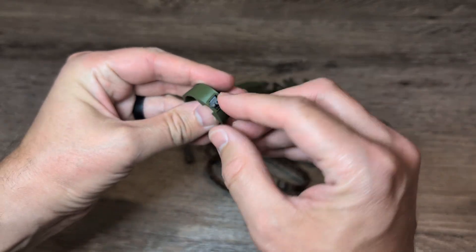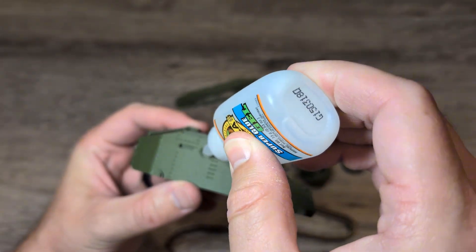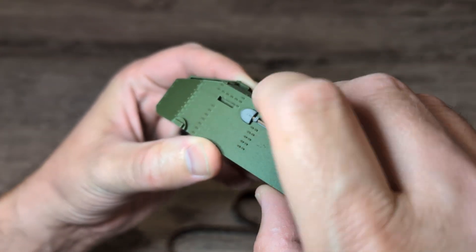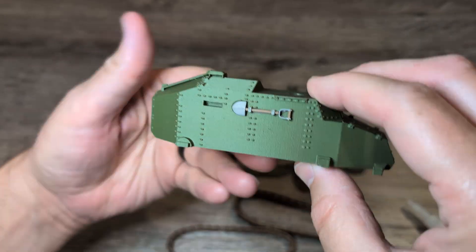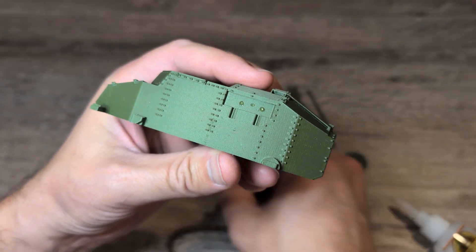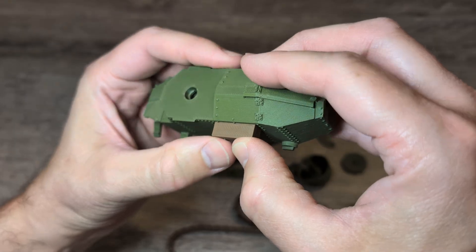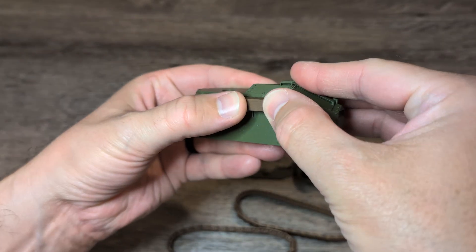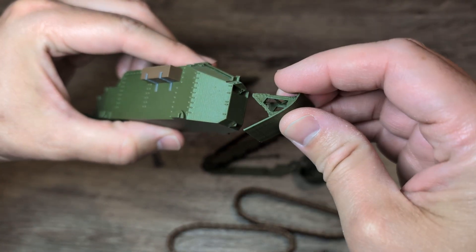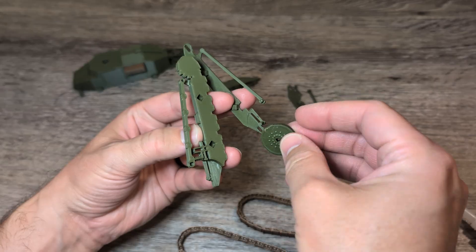The FT-17 rolled onto the scene in 1917 during World War One. The armies were desperately trying to figure out how to cross trenches without becoming human swiss cheese. The French said, what if we put some armor on it, slap a gun on top, and make it look like a teapot on tracks? Boom — the FT-17. At the time, most tanks were giant metal rhinos that needed an entire crew and a bottle of aspirin to steer. The FT-17 was different — it was small, had just two crew members: one to drive and one to shoot.